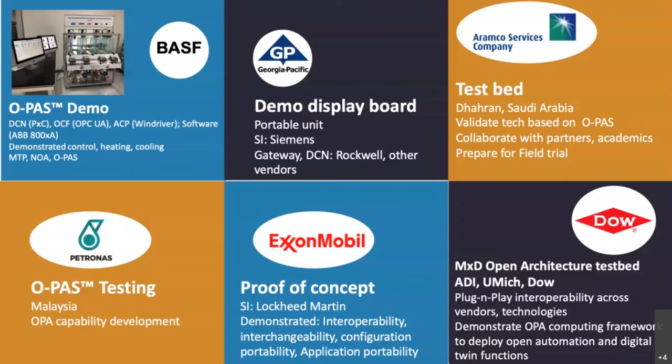In the bottom left, you see the announcement by Petronas. They have announced a test facility to build OPA capabilities in Malaysia, and they plan to demonstrate OPA capabilities into their facilities and prepare for a field trial.